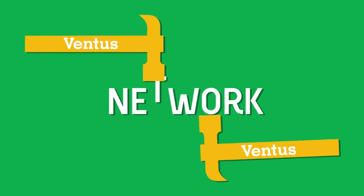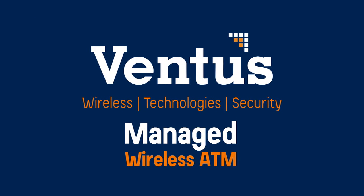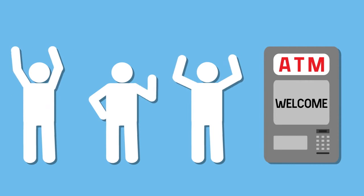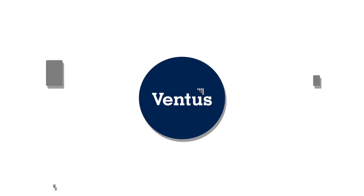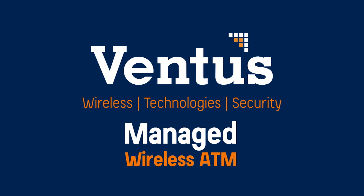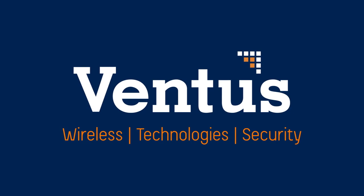Let Ventus build you a better network, with a managed wireless ATM solution, so you can focus on what's important — your customers. Connectivity is at the heart of your business. Ventus Managed Wireless for ATMs is the network solution you can count on, so your business never misses a beat. Ventus.